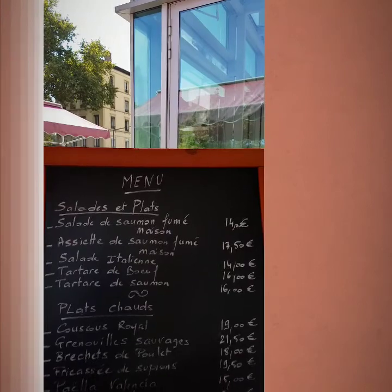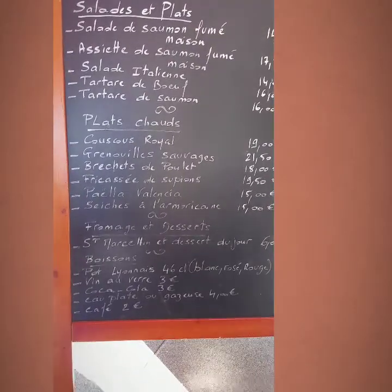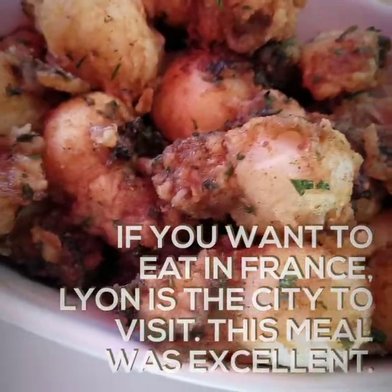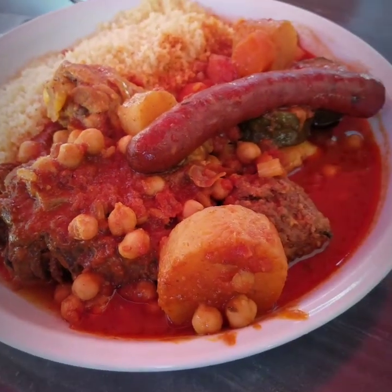So we ordered the couscous royal, the fricassée de soupion, and the paella de Valencia. So this is cuttlefish with gratin, we got paella, and we've got couscous with four meats.